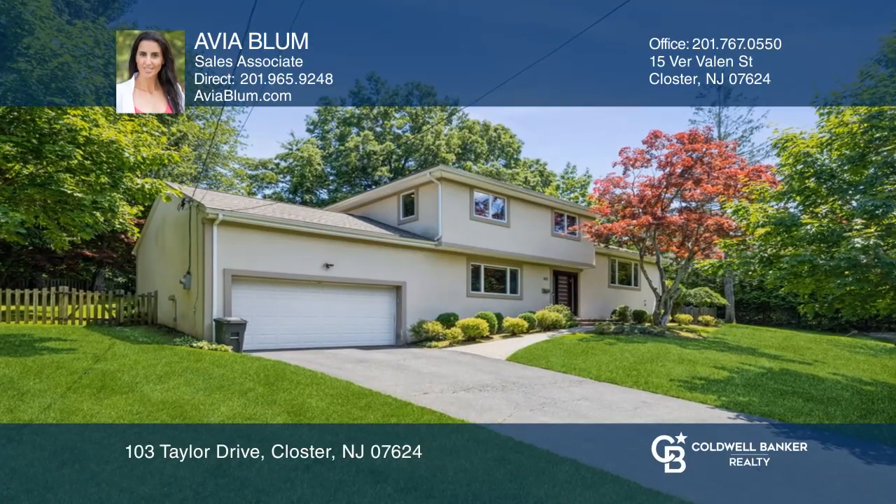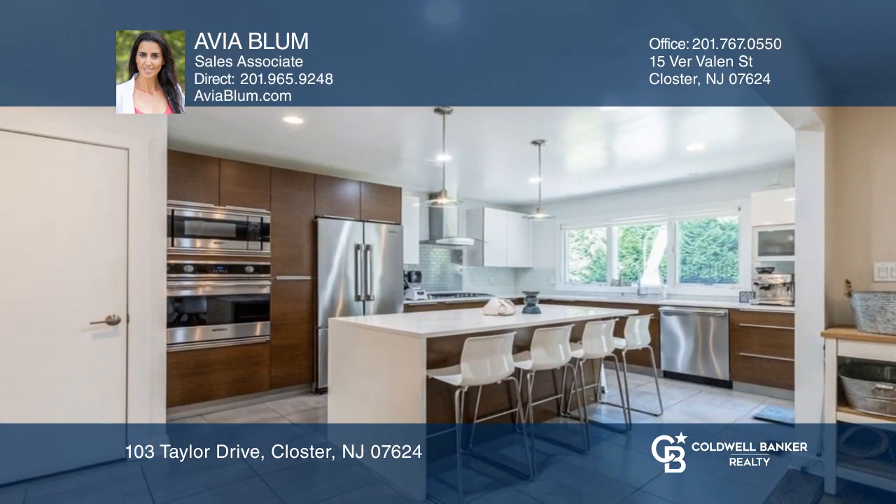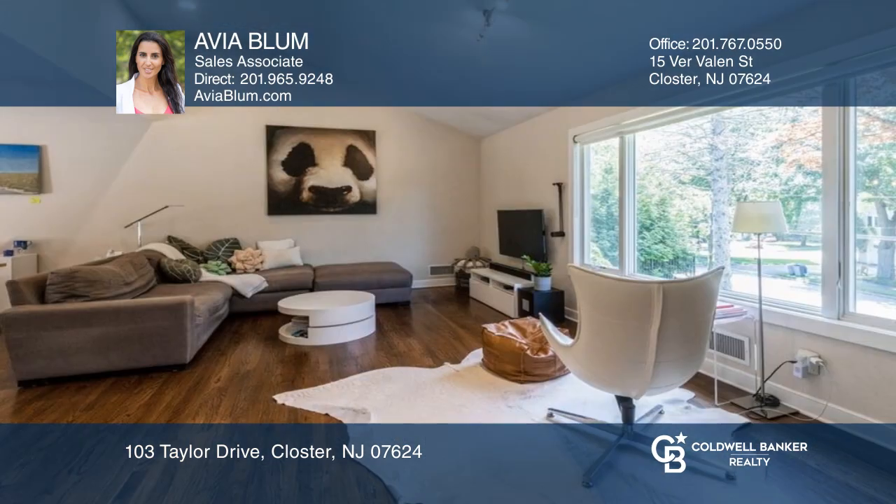This magnificent home is located in desirable East Hill of Closter. This spacious home features a large entry foyer with a coat closet and a finished lower level.